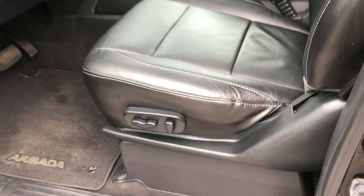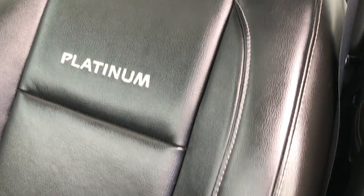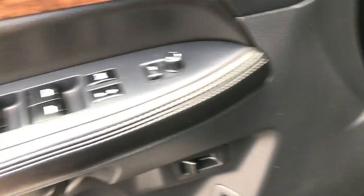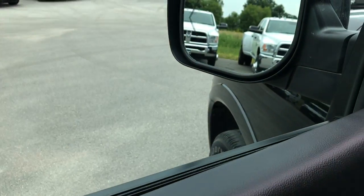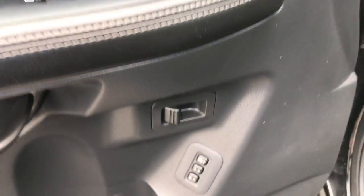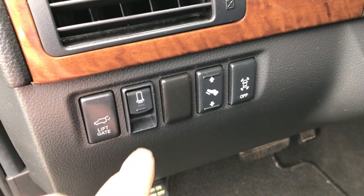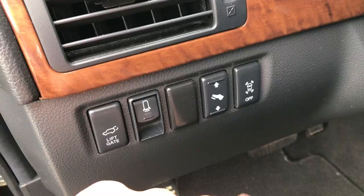Inside, the Platinum package gives you just about every option you can imagine. It has dual heated seats, platinum stitching in the backrest, black leather, and no rips or tears on any of the seats. Factory floor mats throughout. It has power windows, power locks, and power fold-in mirrors, which are a nice feature. There's also a memory driver seat. Right here we have all the buttons for your power lift gate, power rear vents, power pedals, and you can turn your sonar off.